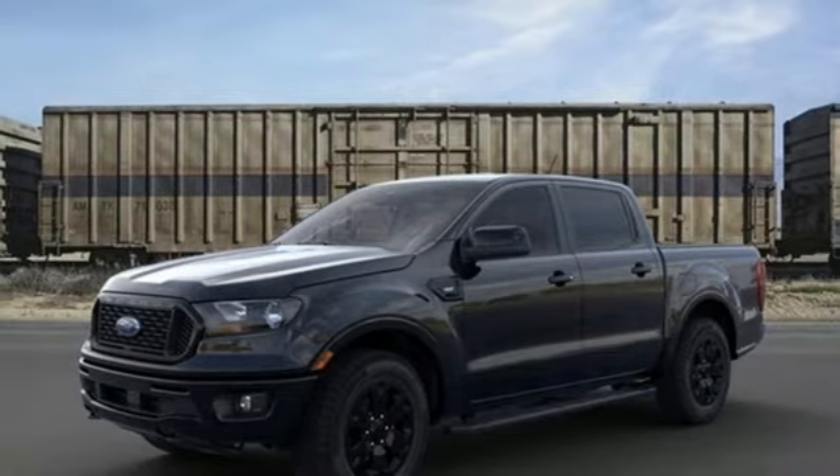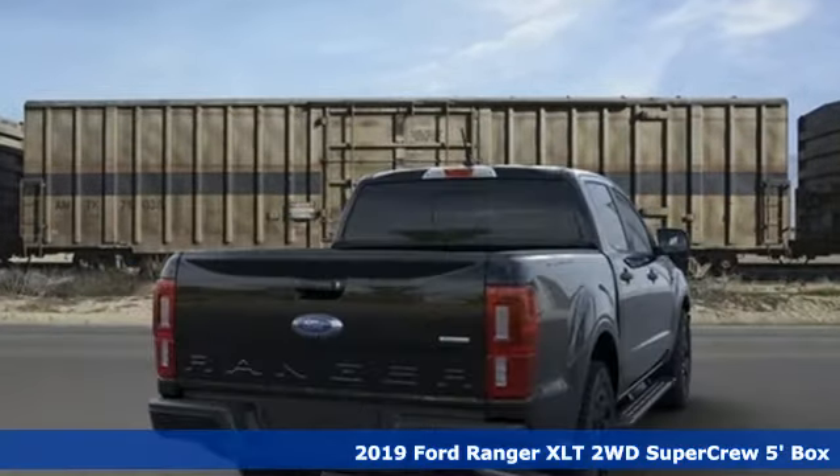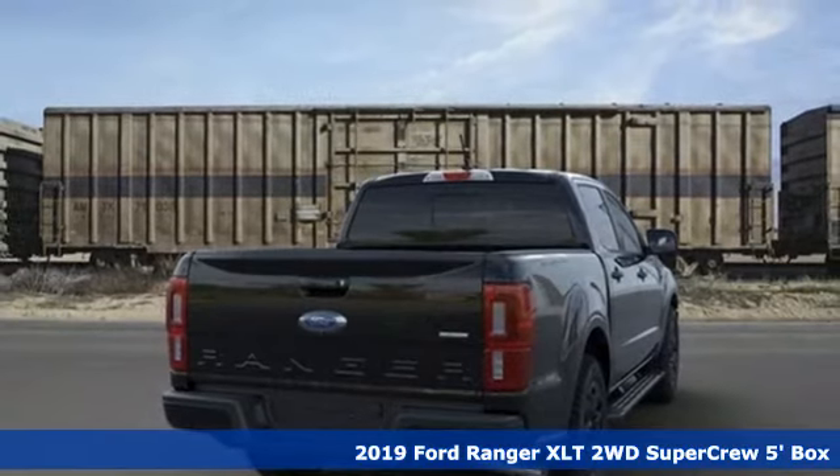Here's a new 2019 Ford Ranger. Built on tradition, built to last. Ford.